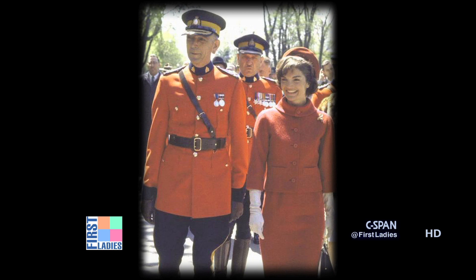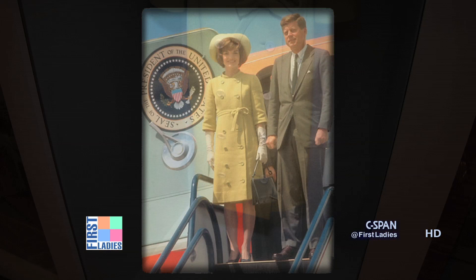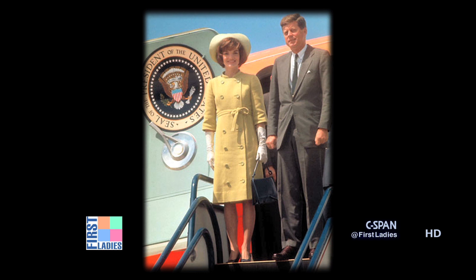In this case here we display a pistachio green coat and hat worn by the First Lady for her arrival in Bogota, Colombia in December of 1961. The President and First Lady traveled throughout South America on that visit and were greeted by hundreds of thousands of people — an overwhelming response, particularly when Mrs. Kennedy would address the crowds in Spanish.